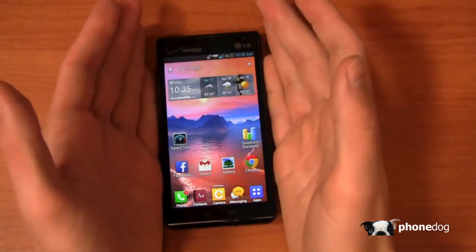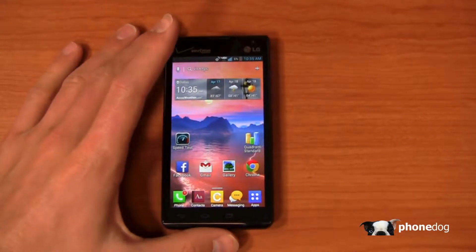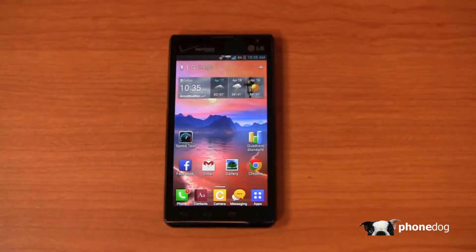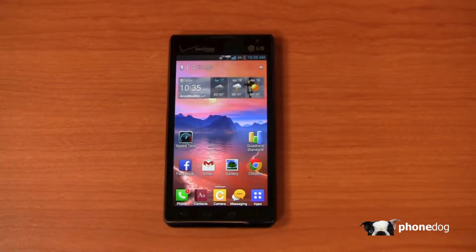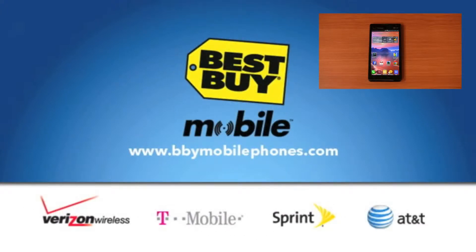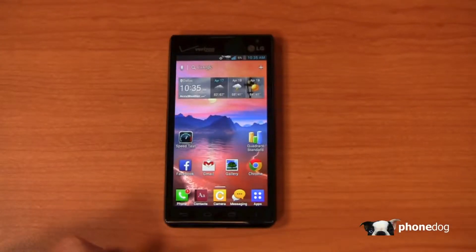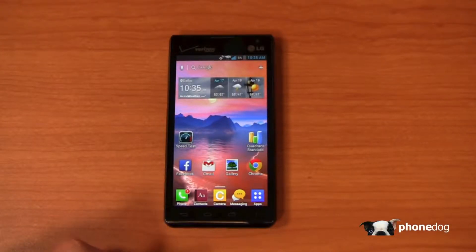Special thanks to our partners at Best Buy Mobile for giving us devices like the Lucid 2, the HTC One, the Note 2, and all those great devices for use in our OnePod Bandit giveaway game. When you walk into Best Buy Mobile you won't have to deal with bias — all the reps are unbiased. Whether it's Verizon, AT&T, Sprint, or T-Mobile, whatever works best for you they'll make sure you walk out with the best solution for your life at Best Buy Mobile.